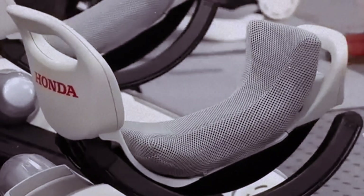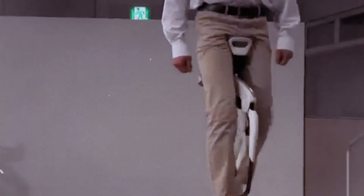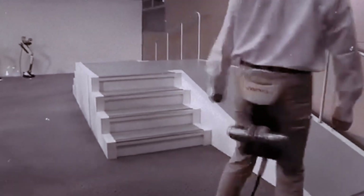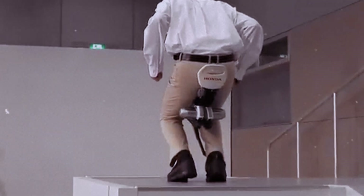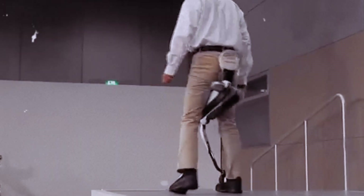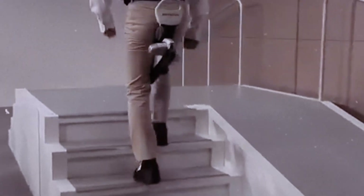This lightweight, compact device is worn around the hips and thighs. It uses sensors to detect the user's walking motions and provides just the right amount of assistance to the thigh muscles, making walking easier and more efficient. The device is battery-powered and can operate for over an hour on a single charge. Clinical trials have shown that regular use can improve walking speed, stride length, and overall mobility in elderly users.